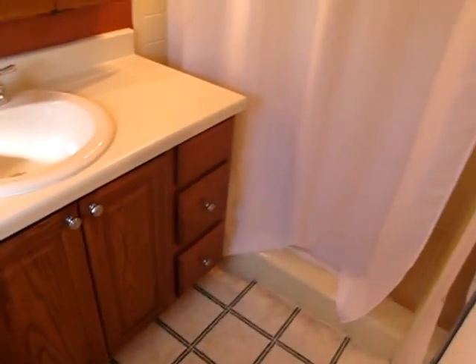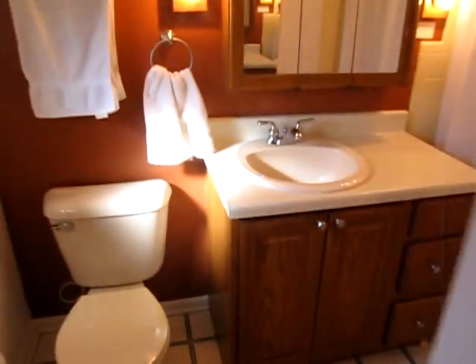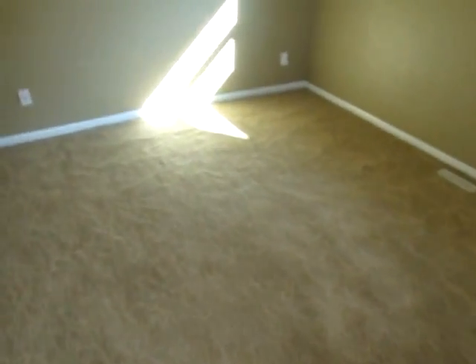And then a master bathroom with a walk-in shower. Everything is very nice, very clean. This would be a great home for really everybody — a first-time home buyer, a move-up home buyer from a smaller home, or someone downsizing.